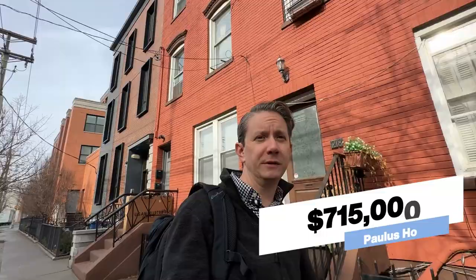Paulus Hook came in at $904,000 over the last 12 months. Condos specifically in Paulus Hook averaged $715,000 — there are a lot of condos in that area. Journal Square is coming in around $500,000. Hamilton Park is roughly $800,000, though it fluctuates based on inventory. We're going to do a dedicated video on Hamilton Park soon.